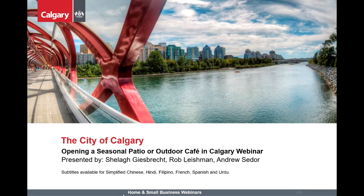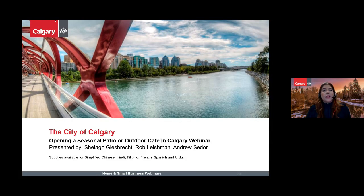Hello and welcome to the City of Calgary's webinar on everything you need to know about opening a temporary patio or outdoor cafe in Calgary. Before we get started, I will outline a few features of our webinar. On the top right there are a few icons — the icon with the question mark is our Q&A. Throughout the webinar you can post questions here and we will answer as many as we can.